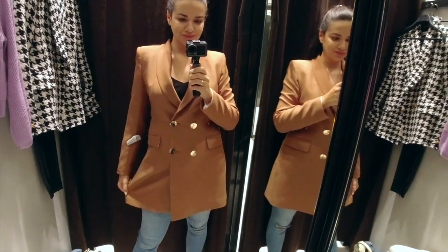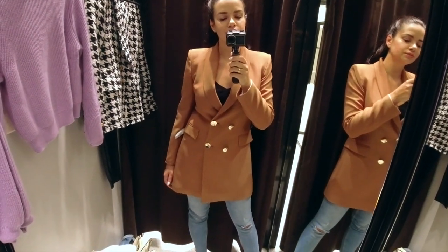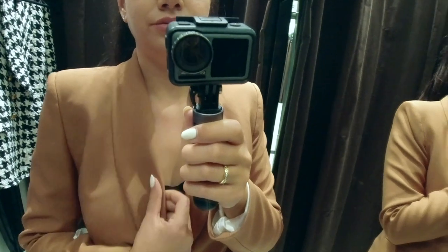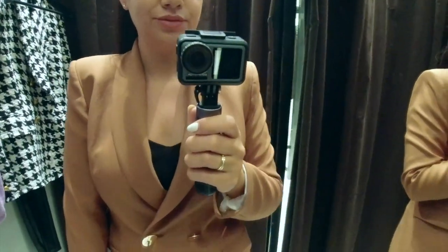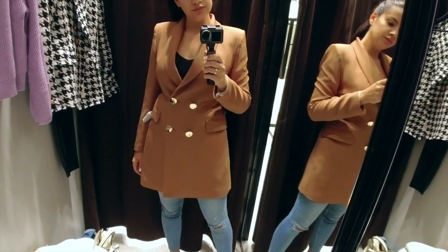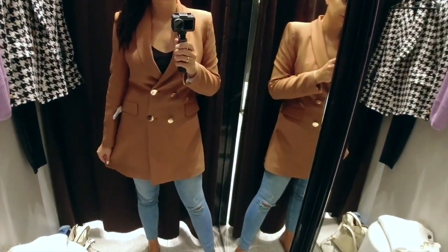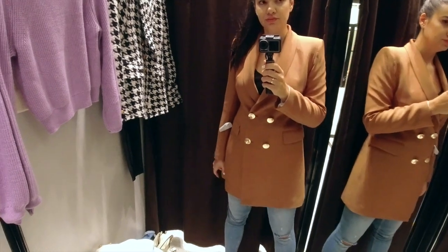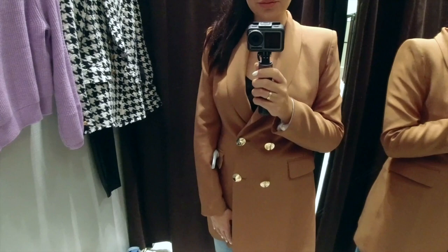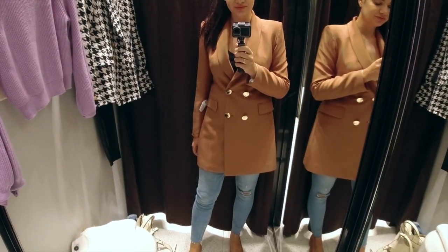The next blazer is even more stunning in my opinion - it is this long double-breasted blazer in camel color. I first saw it in black on the website but in store I didn't find it in black. I found it in this beautiful rich and warm caramel color, and isn't it just perfect for the fall time? I tried it on and absolutely fell in love with it. At that point I wasn't sure if I wanted the black one or this one, so I thought I'd think a little more and add it to my online order.